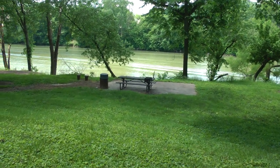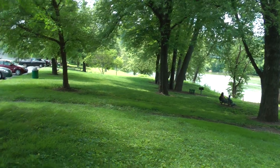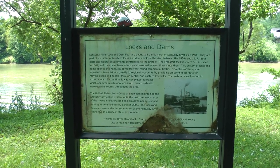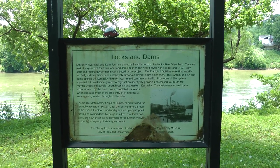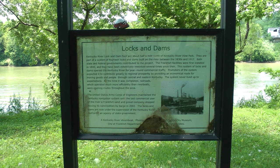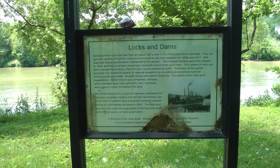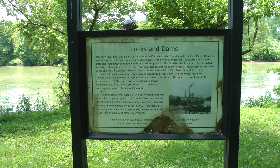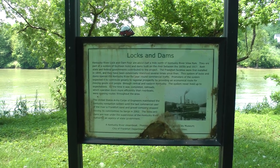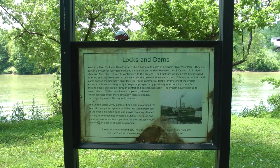More grill areas. There are locks and dams on the Kentucky River — they were commercially used until 2002.